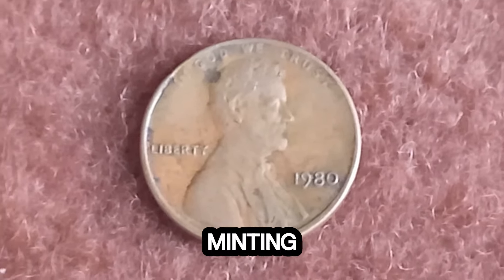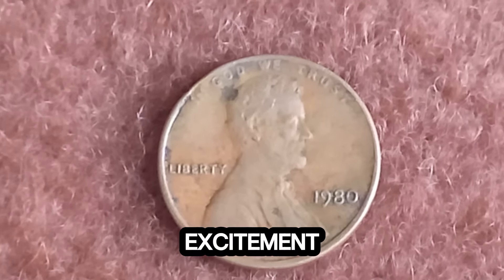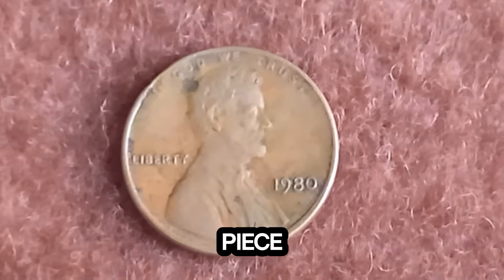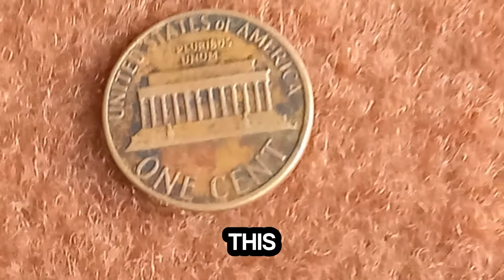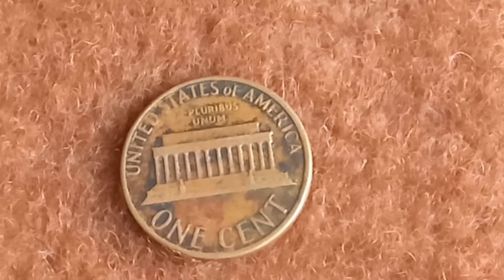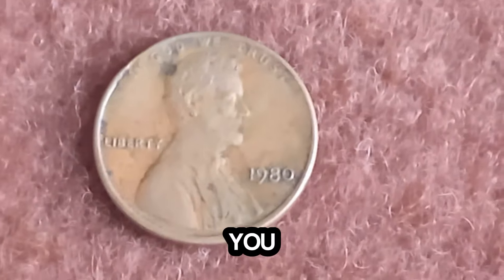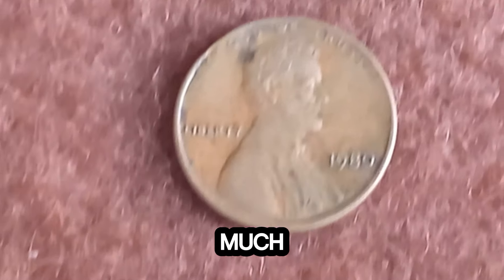It's not just the minting error that adds value, but also the coin's condition and its history. The excitement at the auction was palpable, with collectors from around the world vying for this exceptional piece. In the end, it was a private collector who secured the winning bid, adding a phenomenal coin to their collection. Always keep an eye out for rare coins, especially those with minting errors — you might just find a hidden gem in your pocket change. If you think you have a rare coin, get it appraised by a professional. It could be worth much more than you imagine.